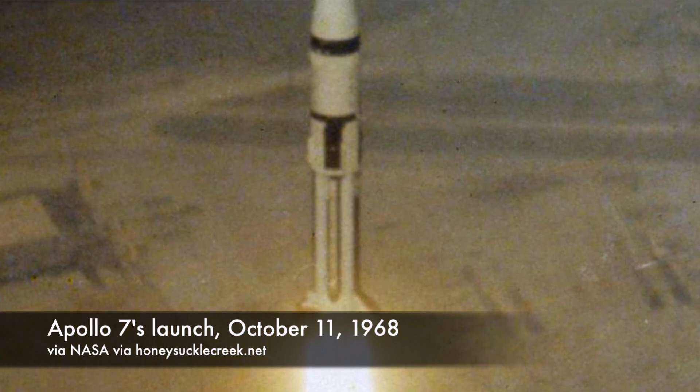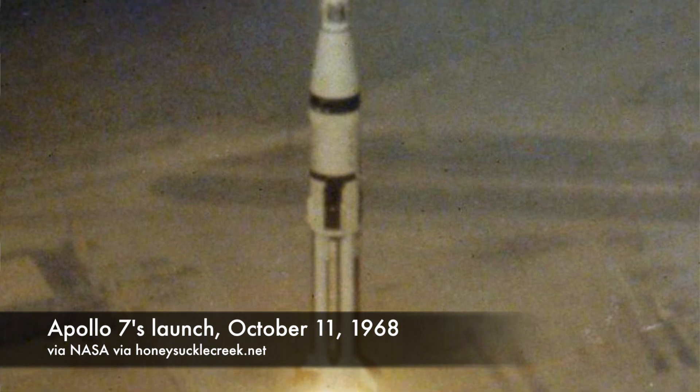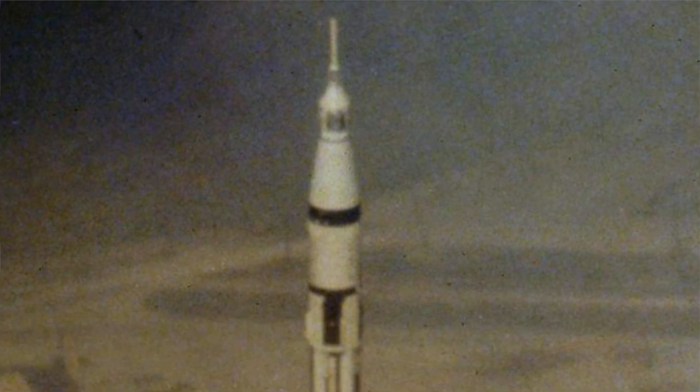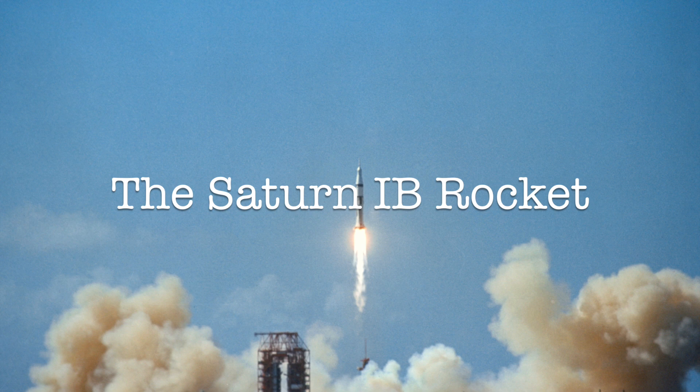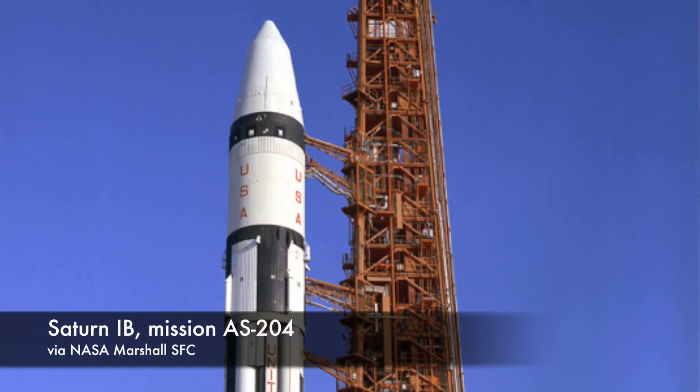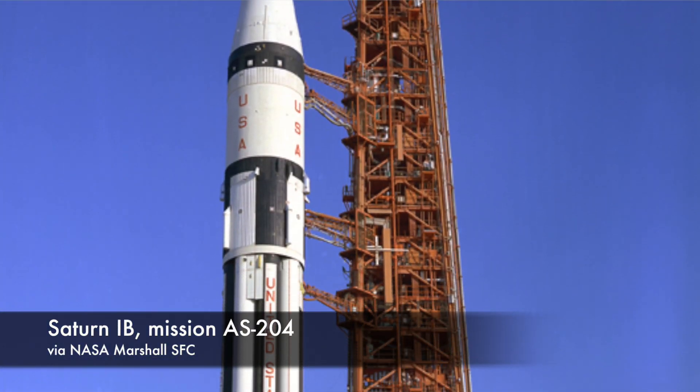It's not hard to see that when it left the Earth, Apollo 7 looked different than all the other Apollo mission launches. That's because this flight rode a Saturn 1B rocket into orbit and not the iconic Saturn V. The Saturn 1B rocket was a hybrid of sorts that you can almost think about as a predecessor to the Saturn V.